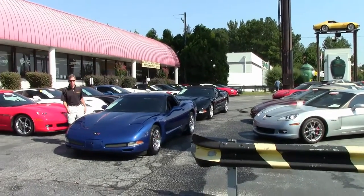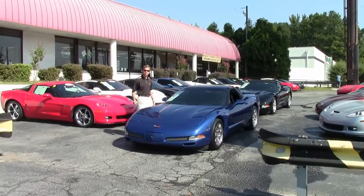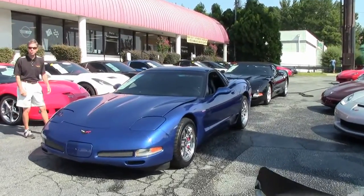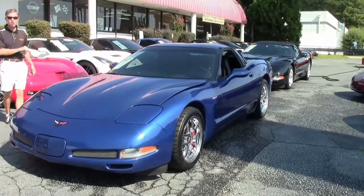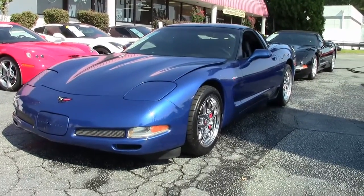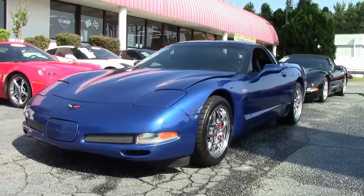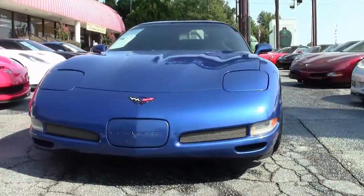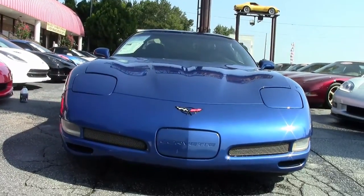Welcome to Buy-A-Vette in Atlanta, Georgia. My name's David and today we're going to check out a very good looking Electron Blue Z06. It's a sought-after color, 2002 — the Z06 is one of the iconic Corvettes in America today. This is just one example of 130 Corvettes we keep in stock at Buy-A-Vette.